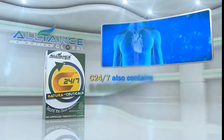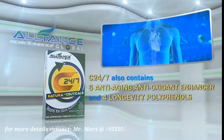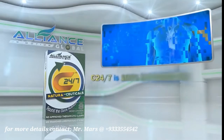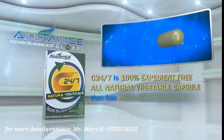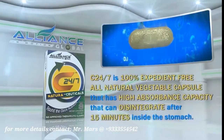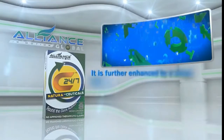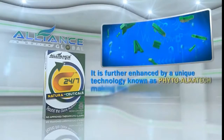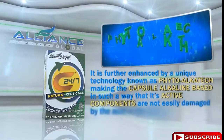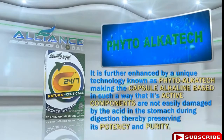Aside from these, C247 also contains 5 anti-aging antioxidant enhancers and 4 longevity polyphenols. C247 is a 100% expedient-free, all-natural vegetable capsule that has a high absorbance capacity that can disintegrate after 15 minutes inside the stomach. It is further enhanced by a unique technology known as phytoalkatec, making the capsule alkaline-based in such a way that its active components are not easily damaged by the acid in the stomach during digestion, thereby preserving its potency and purity.